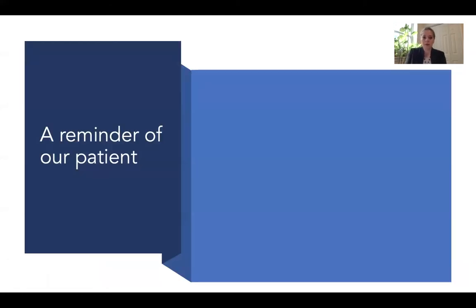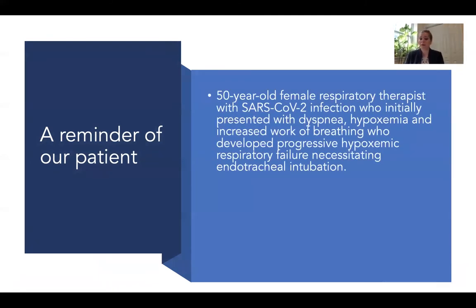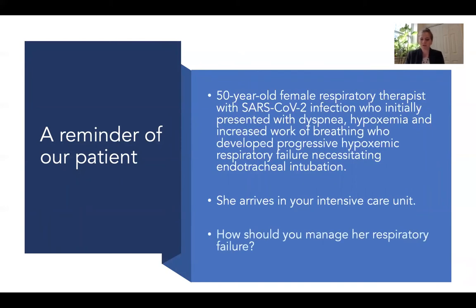Let's remind ourselves of our case. Our patient is a 50-year-old female who is a respiratory therapist. She has a SARS-CoV-2 infection and she initially presented with dyspnea, hypoxemia, and increased work of breathing, and eventually developed progressive hypoxemic respiratory failure that required endotracheal intubation. She arrives in your intensive care unit. How should you manage her respiratory failure?